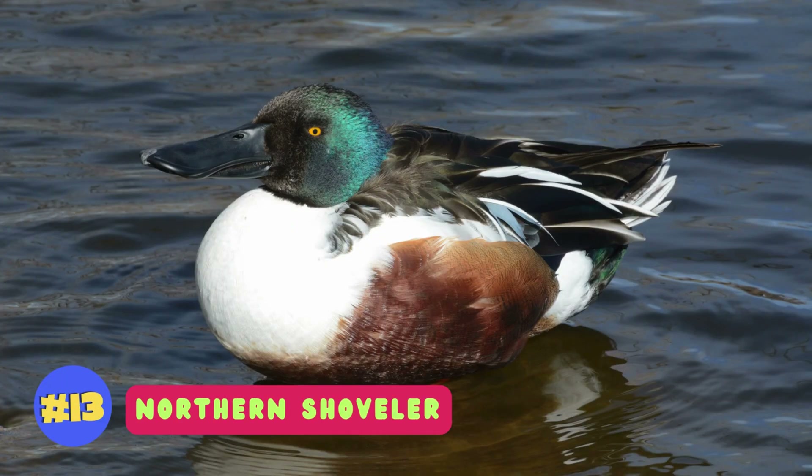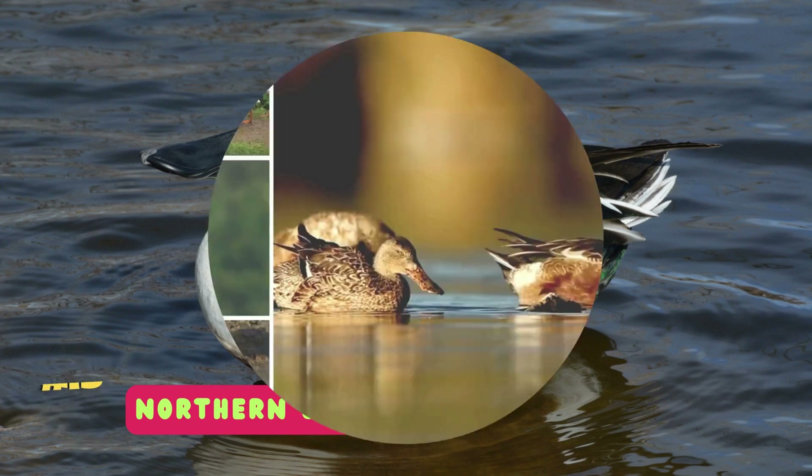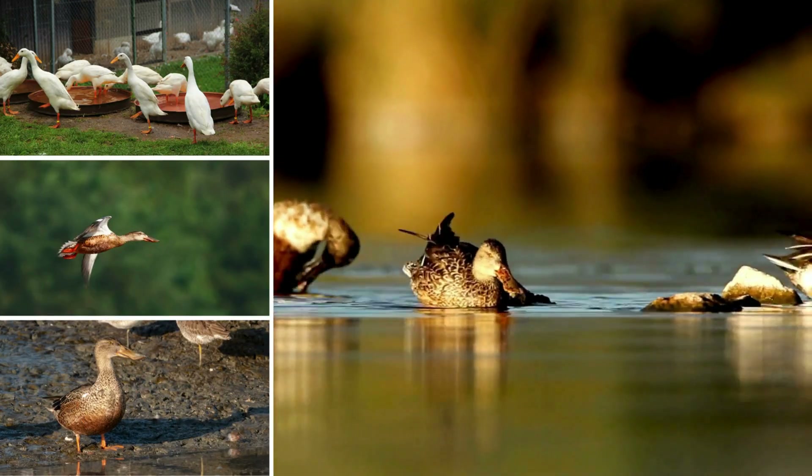Northern shovelers are characterized by their distinctive oversized spatula-shaped bills, which they use for filter feeding in shallow waters.